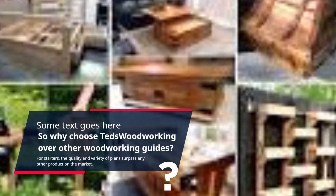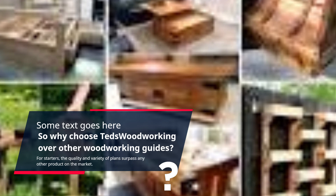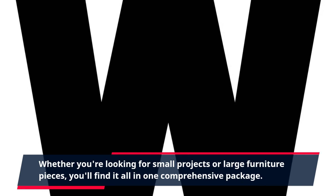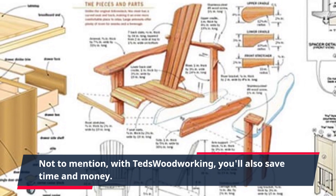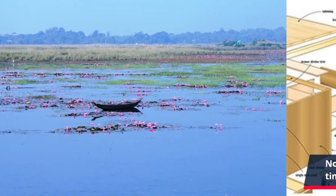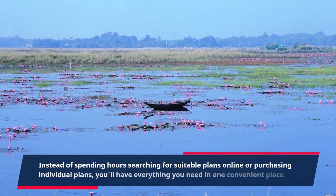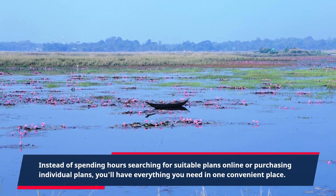So why choose TED's Woodworking over other woodworking guides? For starters, the quality and variety of plans surpass any other product on the market. Whether you're looking for small projects or large furniture pieces, you'll find it all in one comprehensive package. Not to mention, with TED's Woodworking, you'll also save time and money. Instead of spending hours searching for suitable plans online or purchasing individual plans, you'll have everything you need in one convenient place.